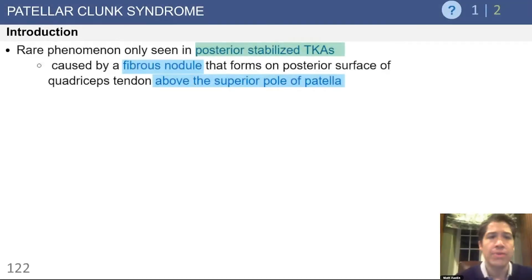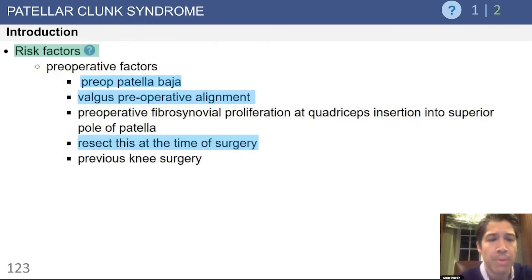Moving on to patella clunk syndrome. This is a rare phenomenon seen only with posterior stabilized knees. It's caused by a fibrous nodule that forms on the posterior surface of the quadriceps tendon above the superior pole of the tendon.